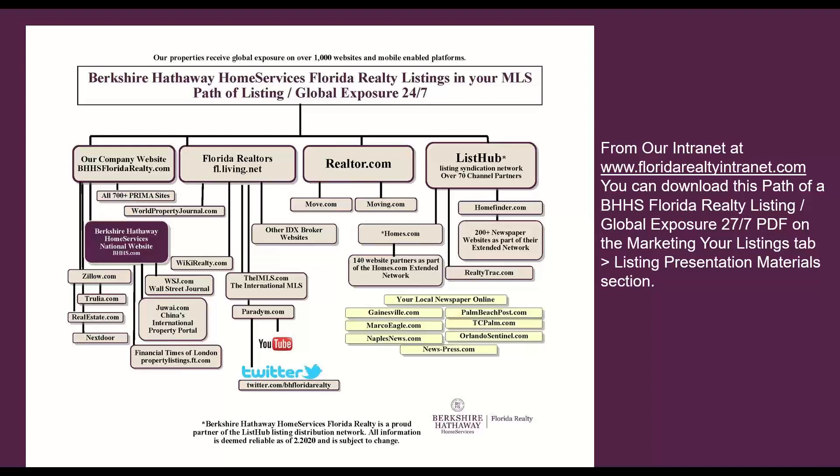We have what we call our path of a listing, which explains exactly what happens to your listing once you put it in the MLS and everywhere it goes. This diagram is downloadable on our company intranet under the Market Your Listings tab and the listing presentation materials. You can download this and take it with you on a listing appointment as well.